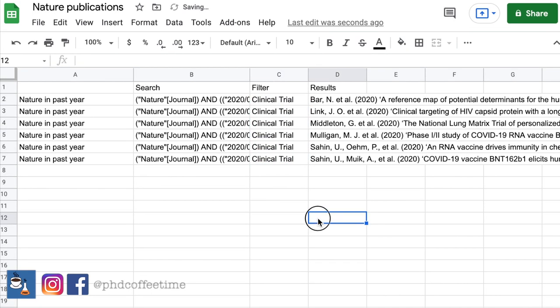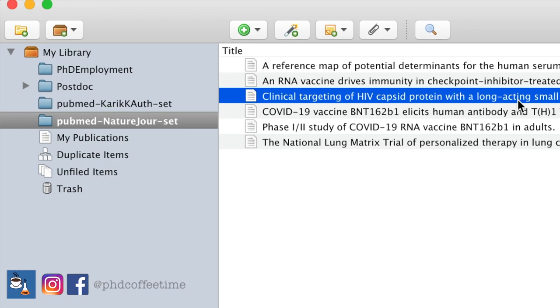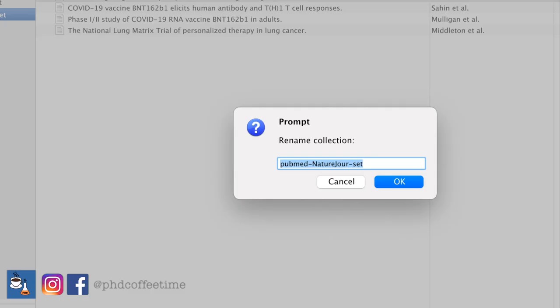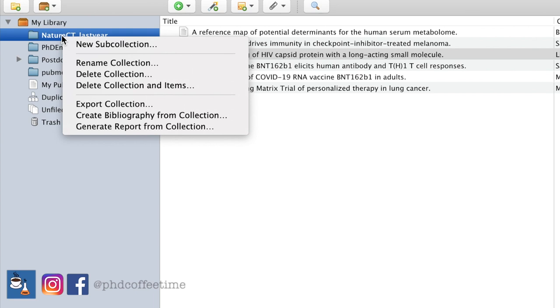Now you see how you can prevent yourself from falling into the rabbit hole by having a spreadsheet that tells you what you have searched, what the results were, and what filters you used. Secondly, you can always go back to your search results. You can rename this Zotero collection — for example, 'NatureCityLastYear.' You can also make subfolders and folders in Zotero.